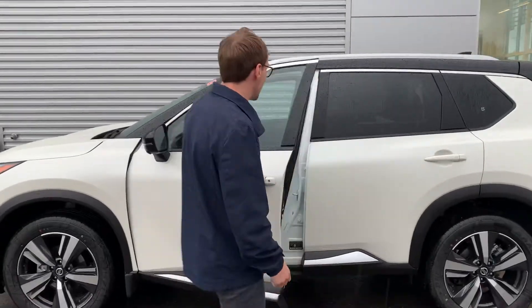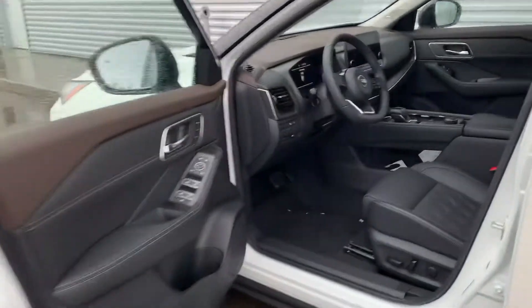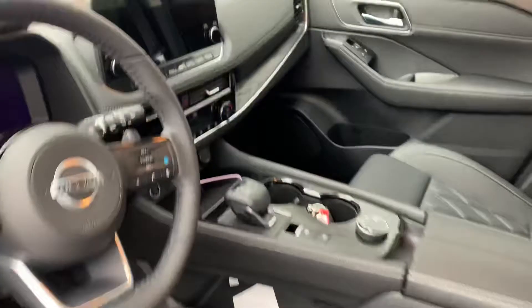Brand new key features you're going to have in this one is the diamond quilted leather — absolutely gorgeous. You have a nice cockpit in there, it's all digital now, with a 12-inch display.